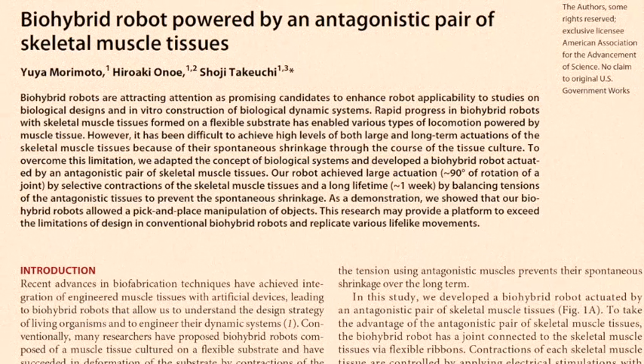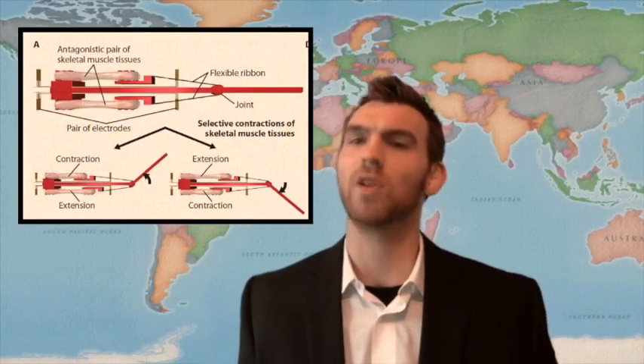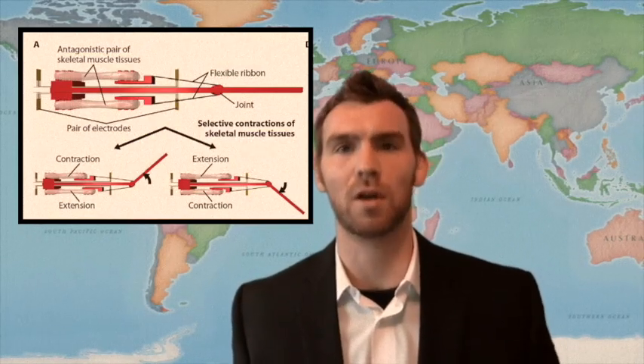Humankind made a breakthrough yesterday in the field of biohybrid robotics. A functional robot arm was engineered utilizing a rigid skeleton support structure and muscle tissue grown in vitro. Previous examples of biohybrid robots have utilized cardiac and skeletal muscle tissue. This iteration realized an antagonistic set of muscles to lever forces across the joint.